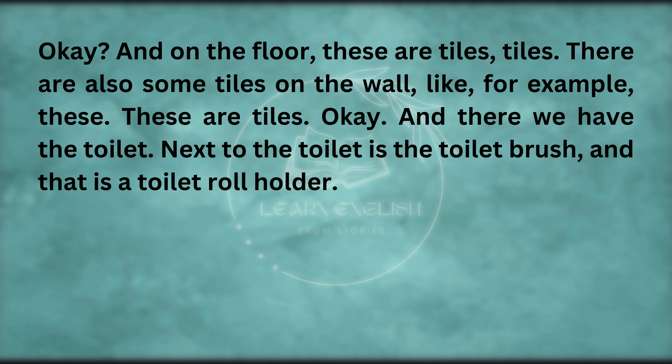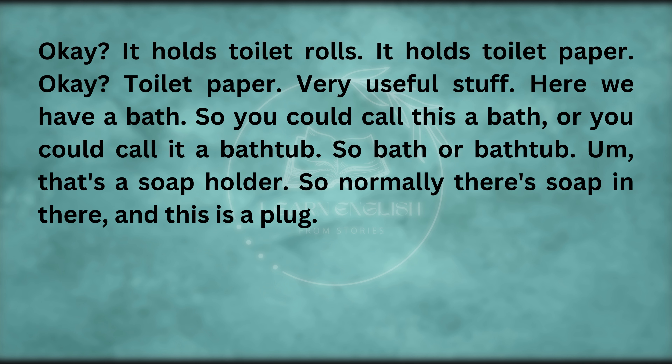And there we have the toilet. Next to the toilet is the toilet brush, and that is a toilet roll holder — it holds toilet rolls, it holds toilet paper. Toilet paper — very useful stuff.